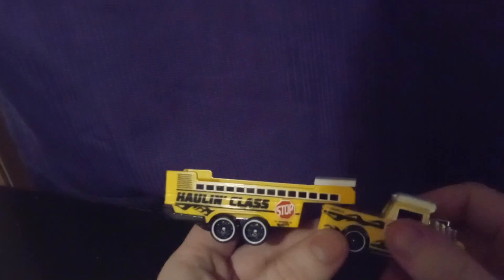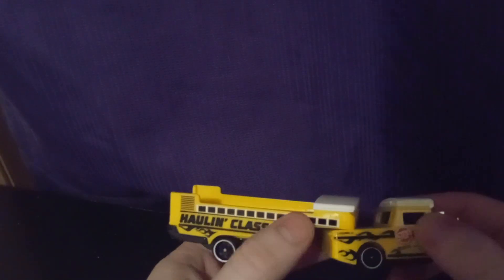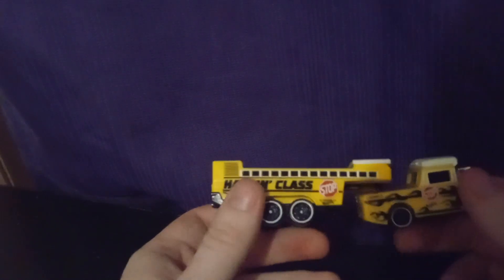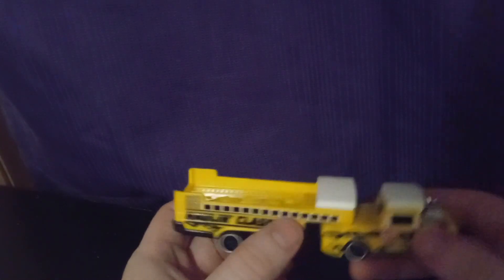It has a stop sign. Wouldn't it be cool if they made the stop sign like an actual moving part — you know what I mean, like a movement feature? The people HoloClass stop!